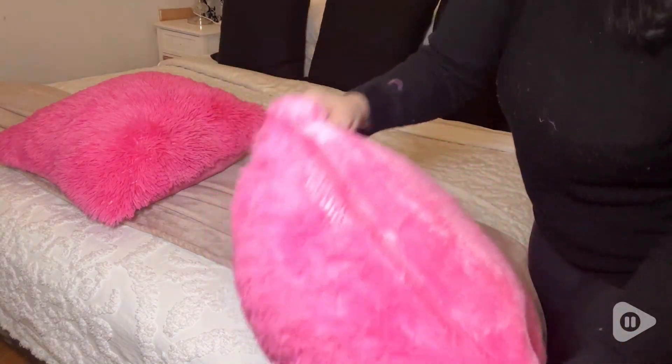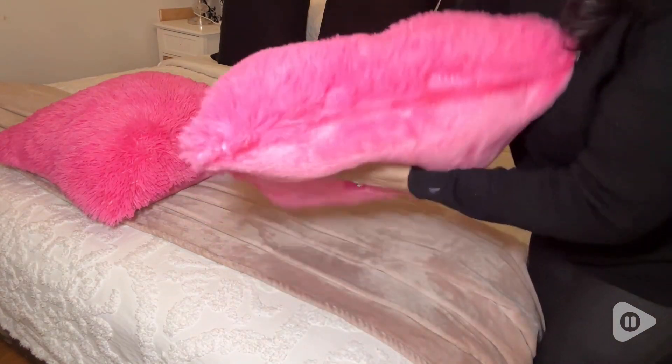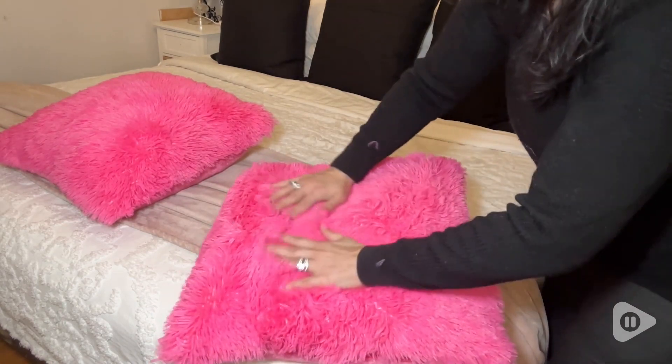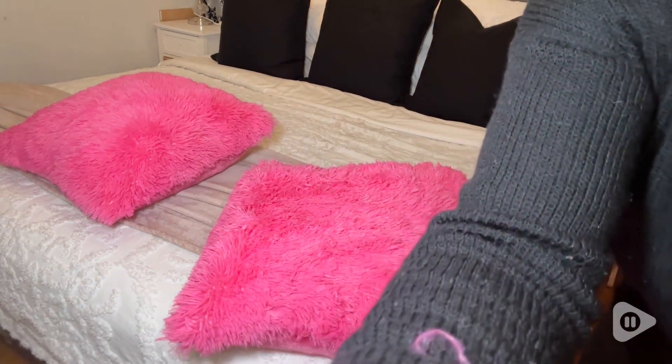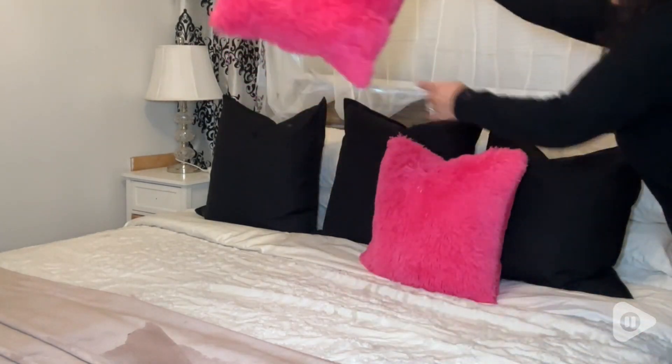It is a faux fur. They are machine washable — super convenient that you can just throw it in the machine. The size that I got is a 20 by 20, and how I like to do my pillows is I like to go up a size with the insert.